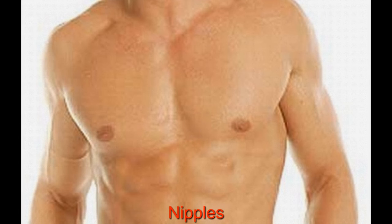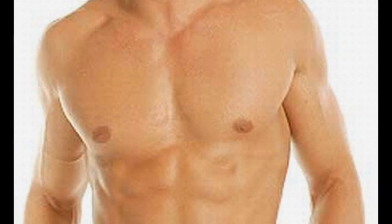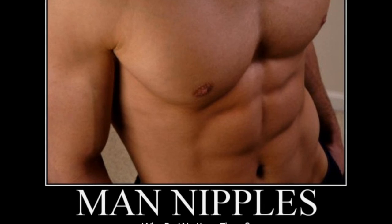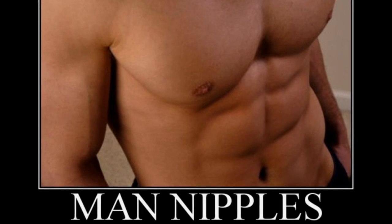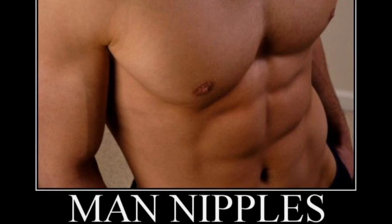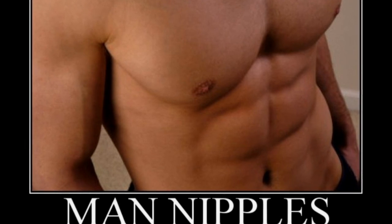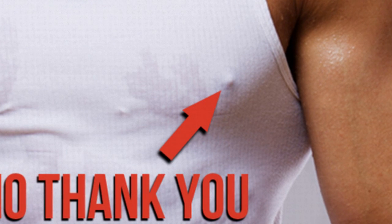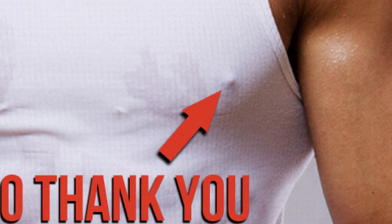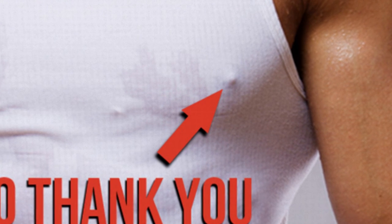1. Male Nipples. A nipple develops in a fetus even before the gender is determined. It's only at the sixth week that male hormones such as testosterone start to take shape, at which point male nipples stop developing further. Sometimes fat tissues accumulate around the nipple making them swell and appear similar to female breasts. In pubescent boys, high levels of estrogen can also lead to swelling around the nipple. Though functionless, male nipples are pretty sensitive and can develop breast cancer.